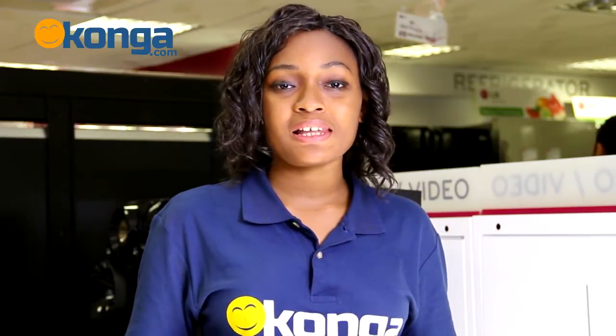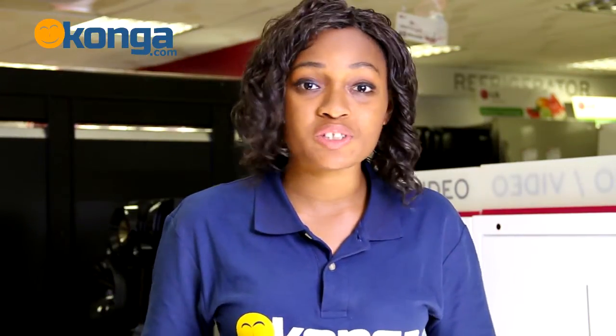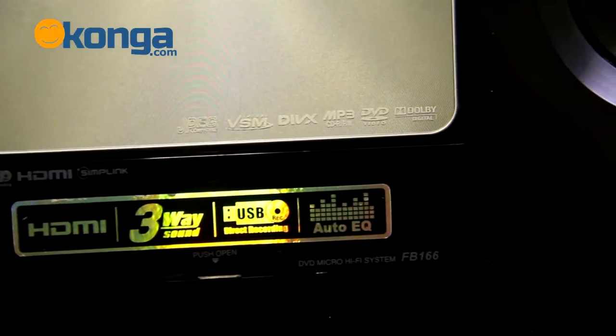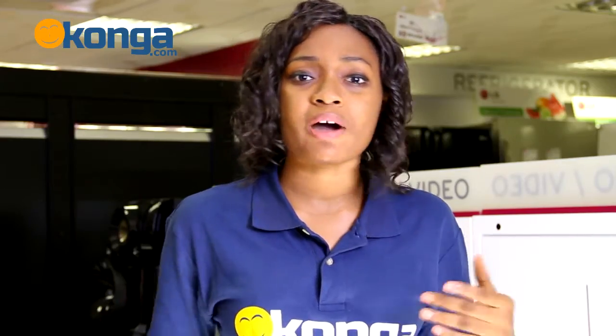This mini home theater system allows you so many ways to listen to your music. First of all, it's got a DVD CD slot so you can listen to your favorite albums or even watch movies on it. It also has a USB port — with the USB port you can connect your flash drives, mobile phones, and other external devices, so you don't have to worry about extra connectivity.